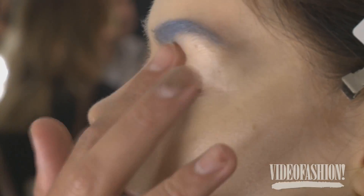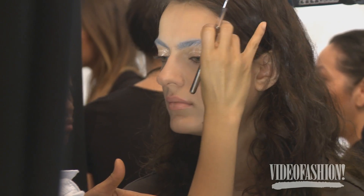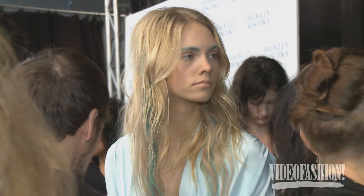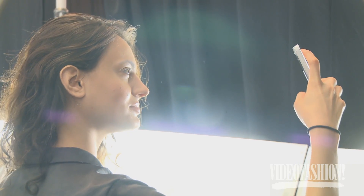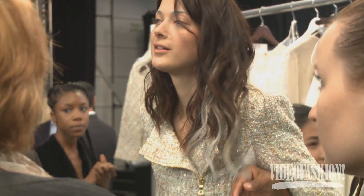Badgley Mischka is a very fresh look — very transparent, except for colour on the eyebrow. It's a blue, pink, lavender, or violet. I'm using a creamy eyeshadow, which is great because it sticks to the skin but also to the eyebrow hair. I powder it with the same colour. The rest of the skin is very fresh and rosy — peachy cheeks, a transparent peach lipstick, and a gold eye gloss on the eyelid.